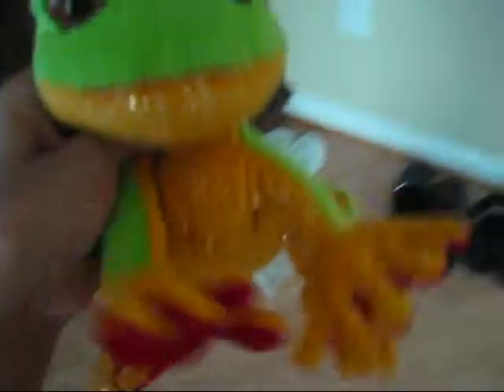Hey guys, it's Sprite, and I just wanted to show you some stuff that I got yesterday.